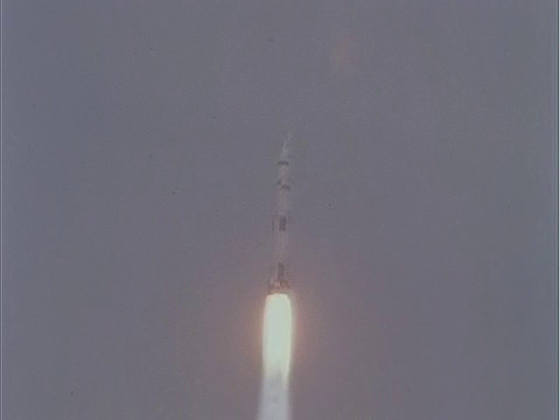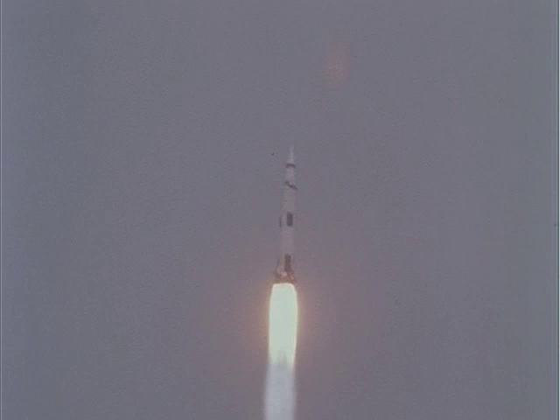13, Houston — go at 30 seconds. Roll complete, and we're pitching. Roger that — stand by for mode 1 Bravo.